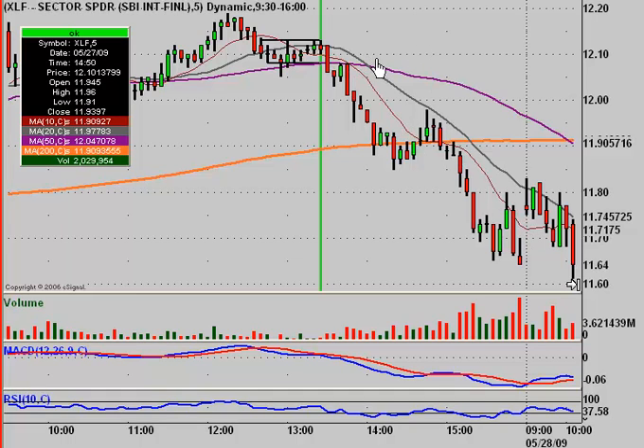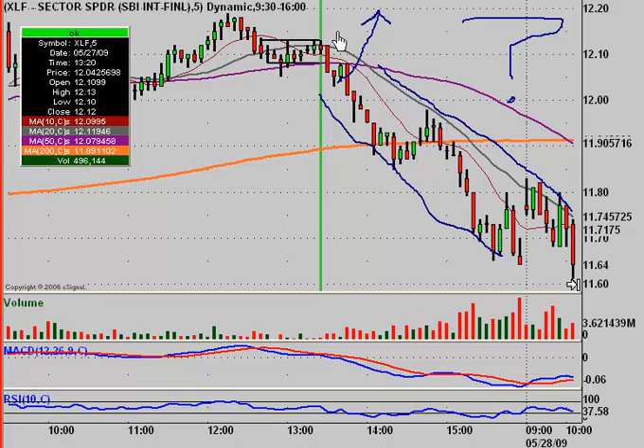Sure, today you could have made some money because it broke down and went back up. But imagine if you wouldn't have honored your stop loss and just rode it down — that could have wiped out a whole month's worth of gains. I'm not talking about dollars and cents here, more about the psychology and rules of why you want to honor stops. Because just because one scenario bounces back up, you always have to ask: what if it doesn't and you get a move like this?